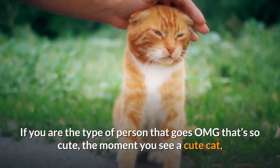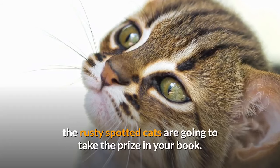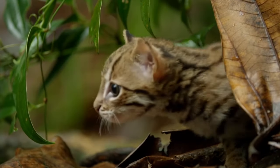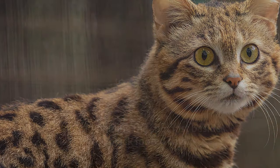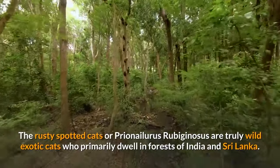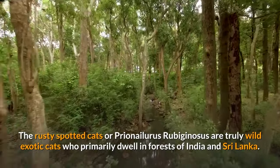If you are the type of person that goes 'OMG that's so cute' the moment you see a cute cat, the rusty spotted cats are going to take the prize in your book. The rusty spotted cats are believed to be the world's smallest wild cat, holding the spot just beside the black-footed cats. The rusty spotted cats, or Prionailurus rubiginosus, are truly wild exotic cats who primarily dwell in the forests of India and Sri Lanka.